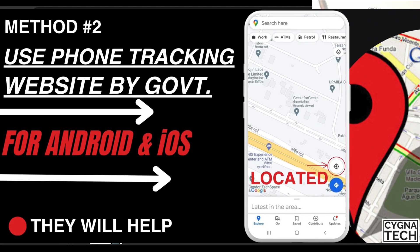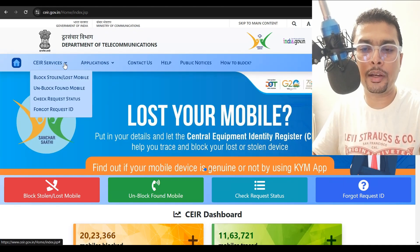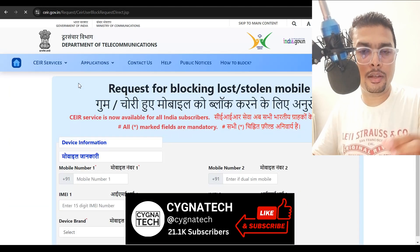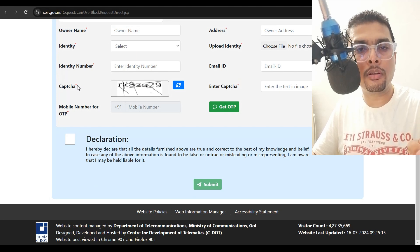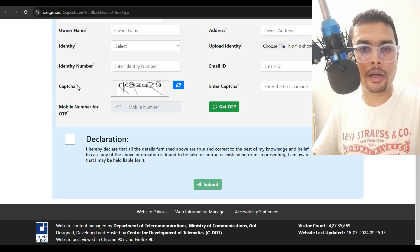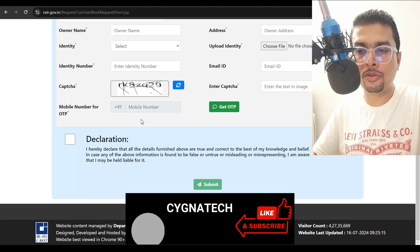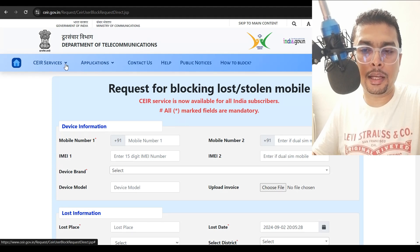The second method is exclusive to Indian citizens. If you are in India and have misplaced your phone, you could get onto a website called ceir.gov.in and file a complaint. Click on CEIR services, get the drop-down menu, and click on 'Block Lost or Stolen Phone.' Your phone will get blocked after you fill up this form and go on a trace. You get a confirmation number, and once your phone is found, you will be notified through email or your phone number. You can then come back to the same website and unblock the IMEI number to use your phone again.